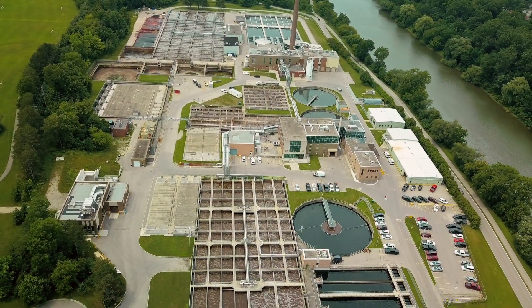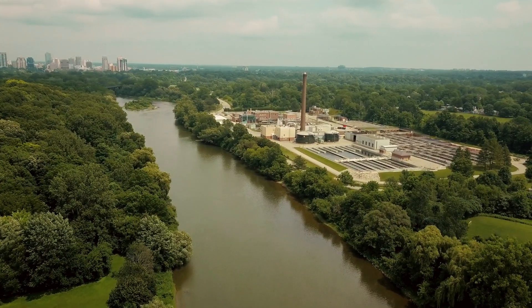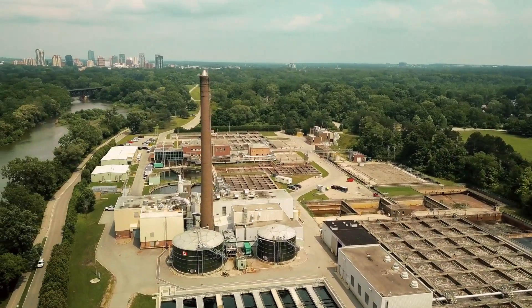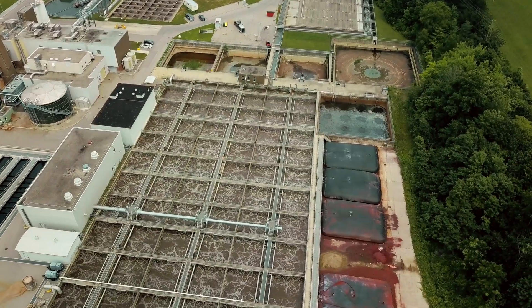Welcome to Greenway Wastewater Treatment Plant. Located along the Thames River in London, Ontario, Greenway is the city's largest treatment plant, treating 60% of London's wastewater. Greenway reliably treats an average of almost 120 million litres of wastewater per day.